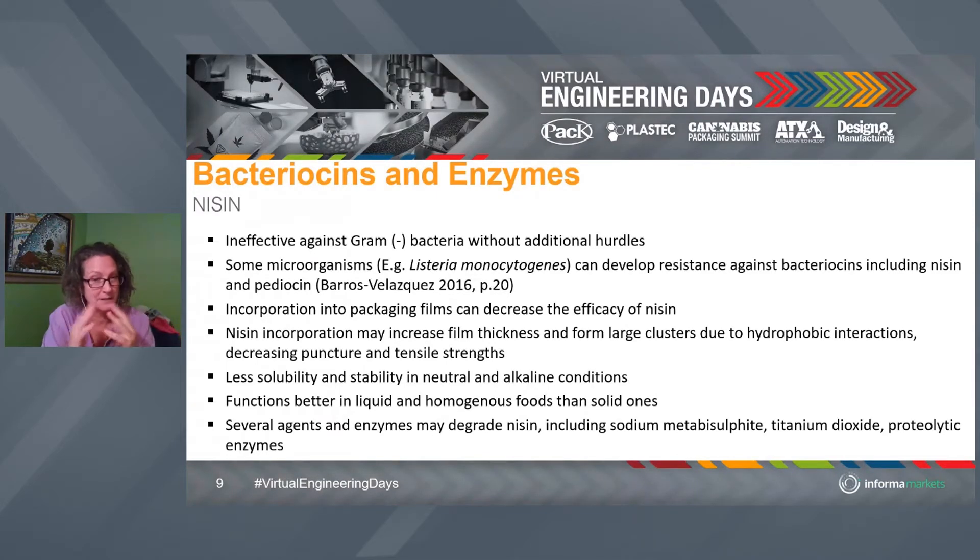Just as with nanotechnology we don't want nanoparticles to bunch up, with nisin we also want them to spread out. Because we're trying to release this antimicrobial into the food, we want it right at the edge of the polymer and on the food contact interface. We really have to focus on polymer science to do that. In polymer science we have a lot of compounds and we call the process 'blooming' — we want those compounds to remain on the outside, in the food contact layer. We're able to use that same type of technology with nisin.